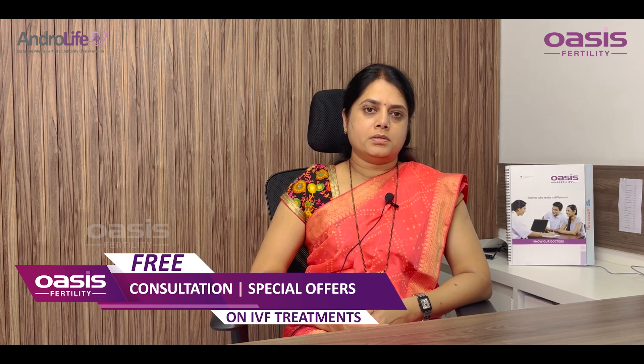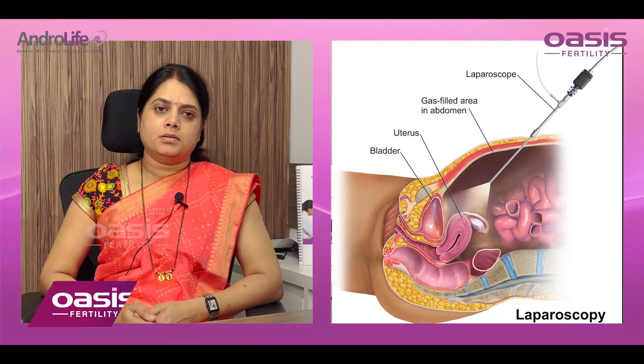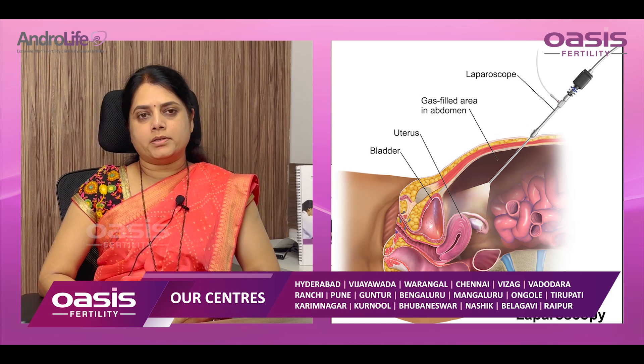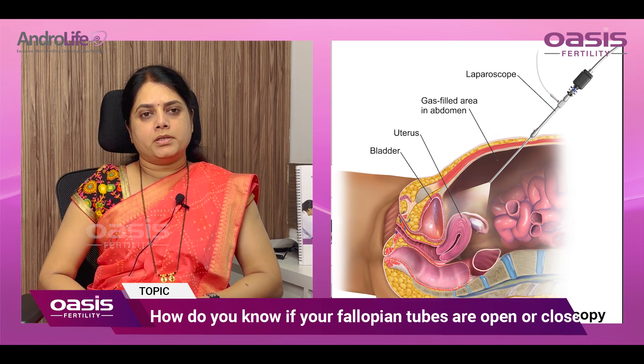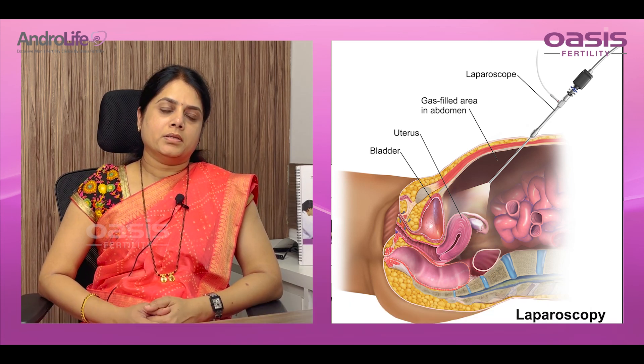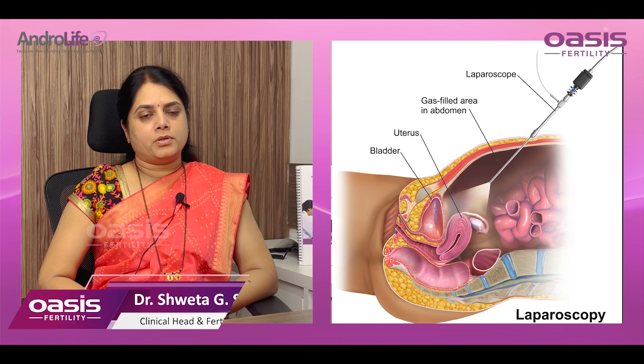The third one is laparoscopy. It is the gold standard for tubal patency testing. Here we inject methylene blue through the cervix and the spillage of the dye is seen if the tubes are open.